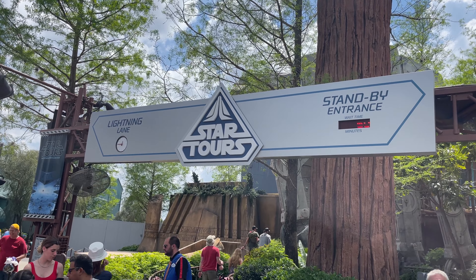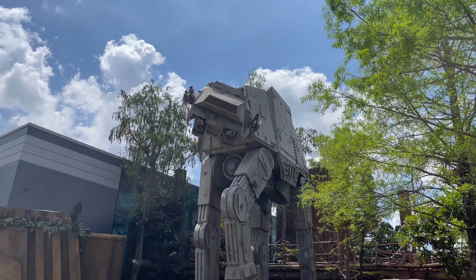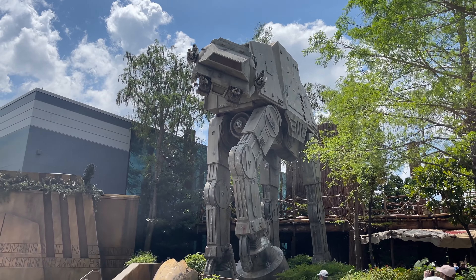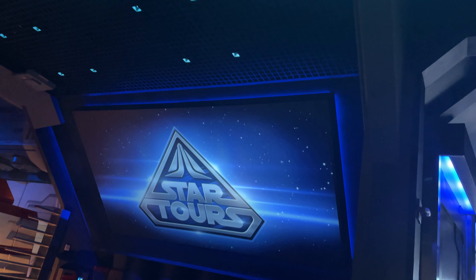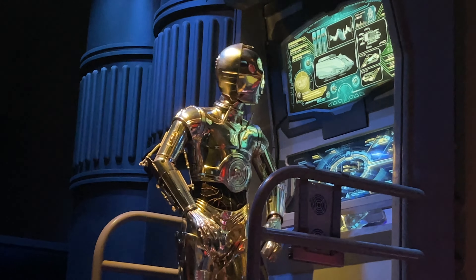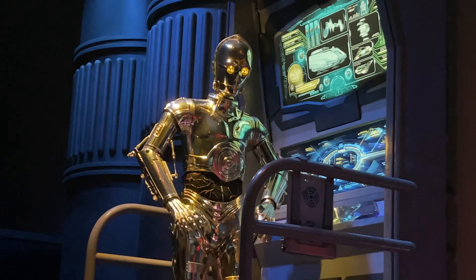Next, we headed over to Star Tours, where both the theming and world building were spectacular. On the way into the ride it feels like you've really stepped into the world of Star Wars, and the animatronics are top-notch.